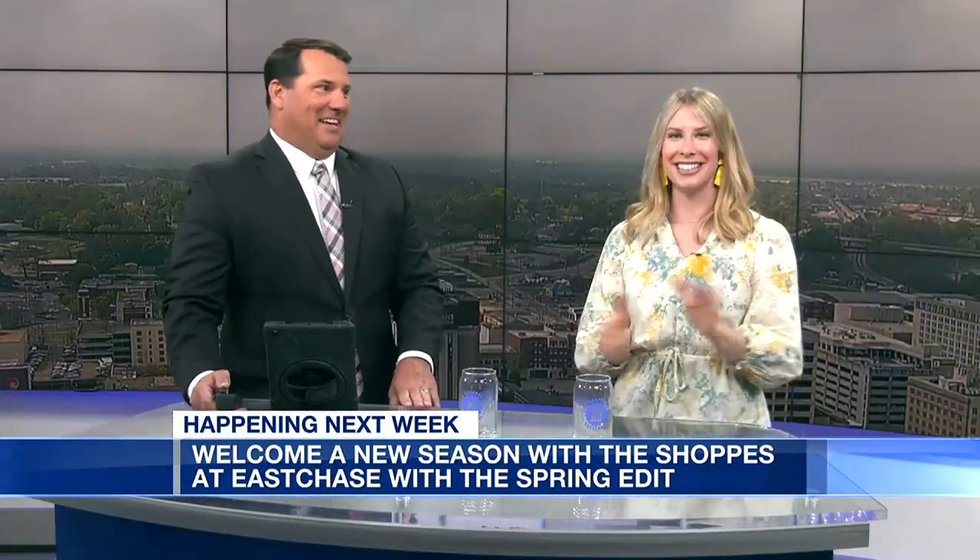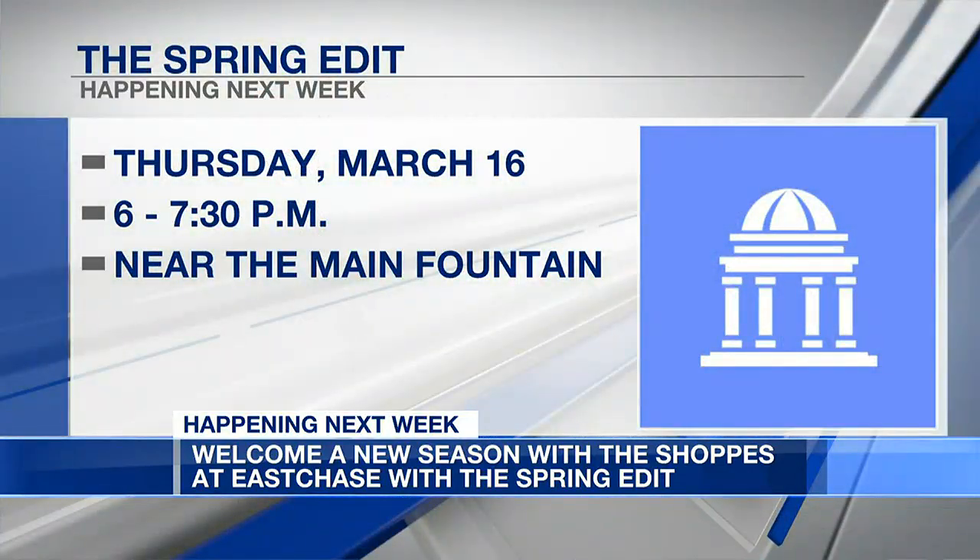Some of our retailers are doing exclusive deals for the event to celebrate. Did you say complimentary Bang Bang Shrimp? Yes! Come hungry — that is always good. The event is next Thursday, March 16th, from 6 to 7:30 near the Main Fountain.